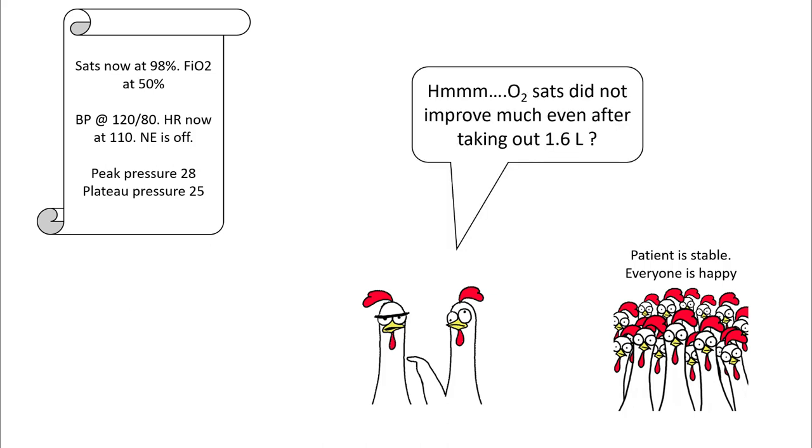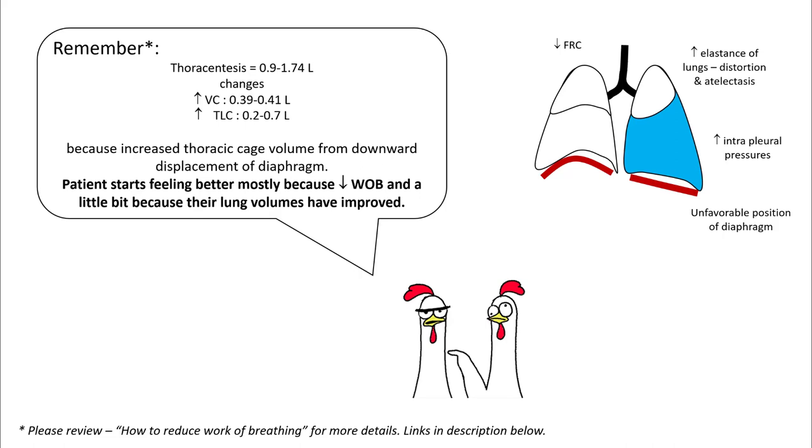One of the things that you wonder is why O2 sats did not improve much even after taking out 1.6 liters of effusion. The way pleural effusion worsens hypoxemia is because of its weight causing an unfavorable position of the diaphragm, increased intrapleural pressure, worsening elastance of the lungs, and distortion and atelectasis, and decreasing FRC.